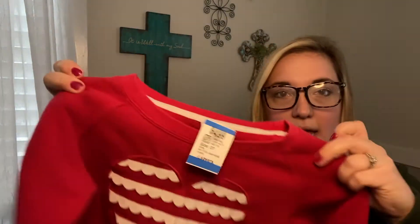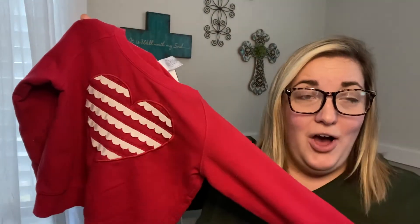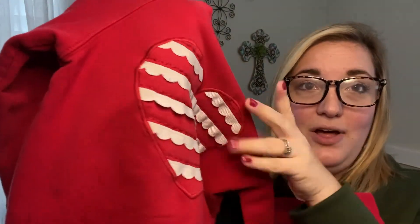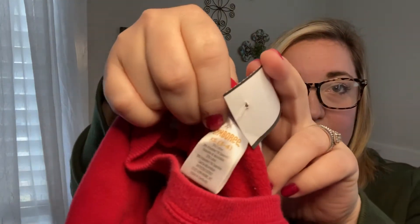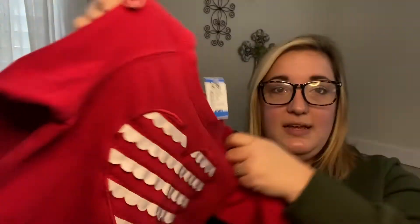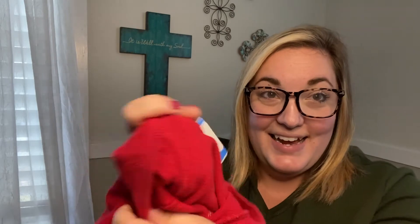The next thing is this adorable red long-sleeve sweatshirt with a heart — I love the detail on the heart. It's a Gymboree, size 3/4, and it was $4.99 and then 40% off. It's really thick warm fleece on the inside. I love that for her.